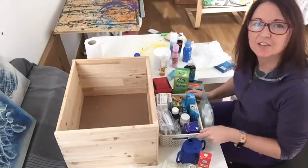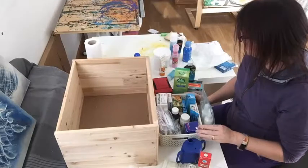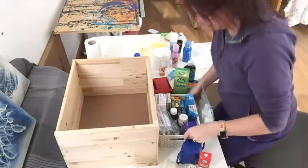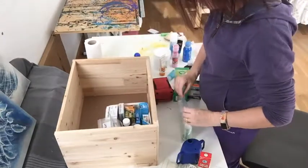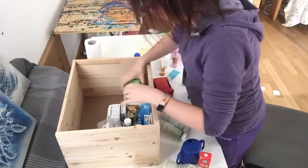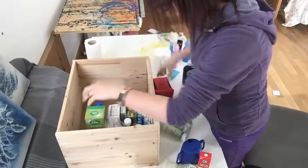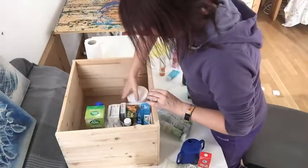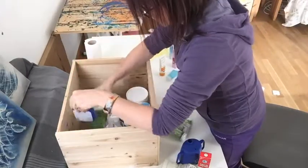I've been through everything and checked all the best before dates — everything seems to be fine. Now I'm going to start getting things back in the drawer. Don't forget: things you don't use very often go towards the back; things you use more regularly go at the front.